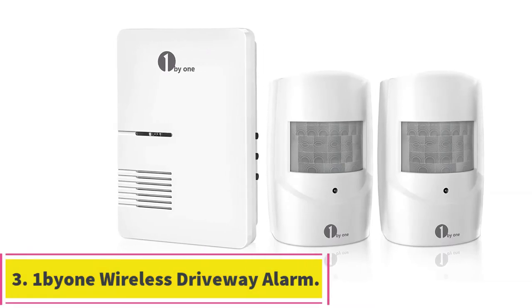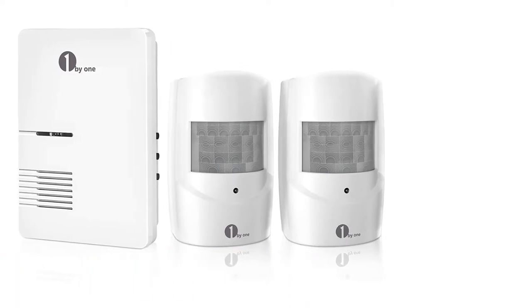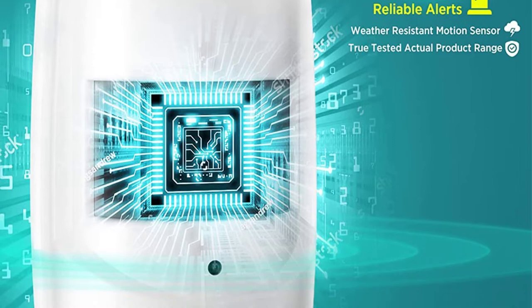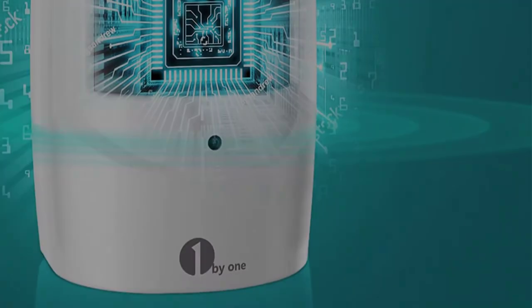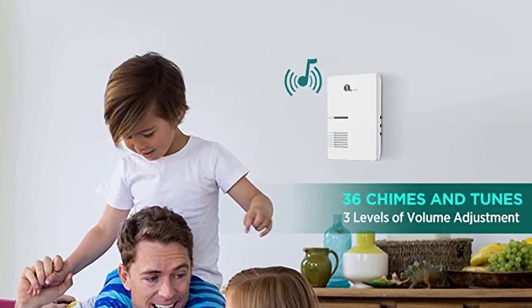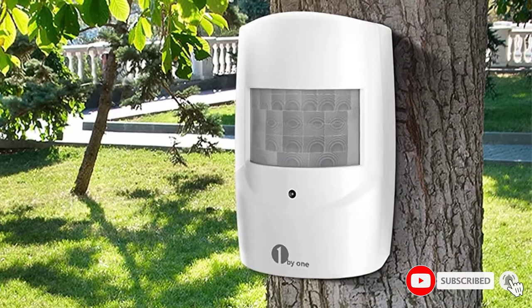At number 3: the OneBone Wireless Driveway Alarm. One by One is another highly popular brand of driveway alarm systems, known for offering some of the most affordable options out there. The One by One driveway alarm can be the perfect pick for all those who are on a tight budget. Despite being the cheapest option stated here, you get a decent range of one-fifth mile with it.